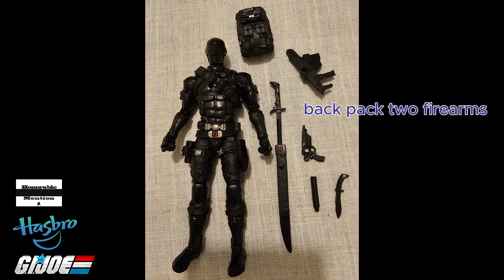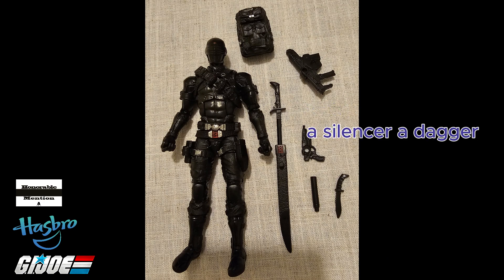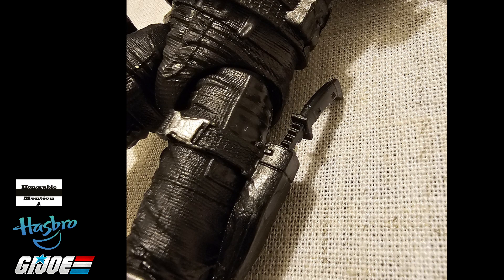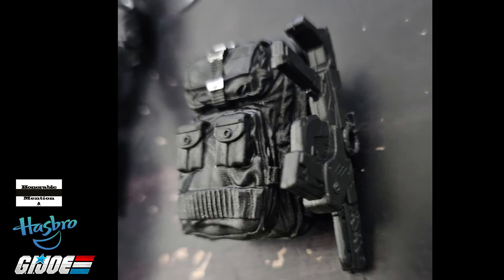No. 2 comes with a backpack, two firearms, a silencer, a dagger, and a sword with sheath. The handgun and silencer go in the holster. The dagger, at least on mine, doesn't go all the way into the sheath. The semi-automatic can't fit on the backpack by the strap.